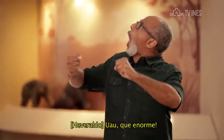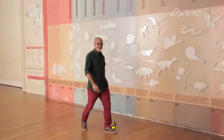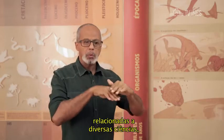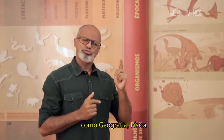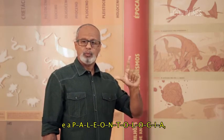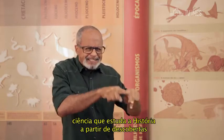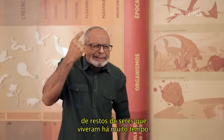Uau! Que enorme! Este museu reúne atrações relacionadas a diversas ciências, como geografia, física e a paleontologia — ciência que estuda a história a partir de descobertas de restos de seres que viveram há muito tempo.